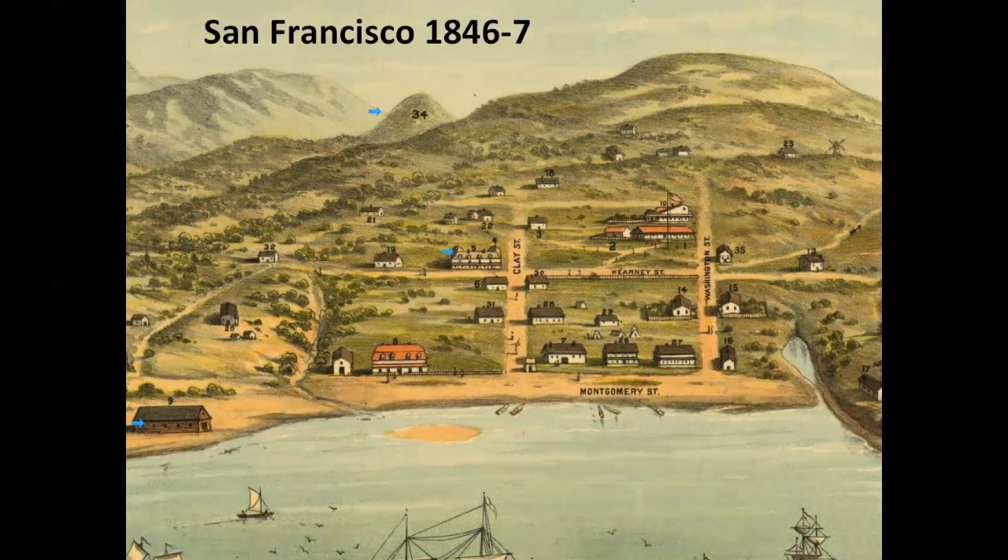What streets do we see on this illustration? We see Montgomery Street, named for Captain Montgomery who raised the flag at Portsmouth Square on July 9th, 1846. We see Clay Street, named for Henry Clay, a popular US senator from Kentucky who ran for president three times unsuccessfully. Washington, of course, named for George Washington. And Kearney Street — which is misspelled here — named after Stephen Kearney, a commander during the Mexican-American War and the military governor of the California Territory.